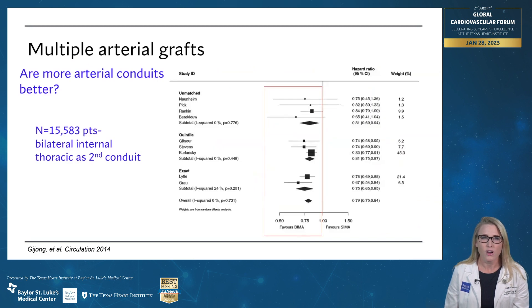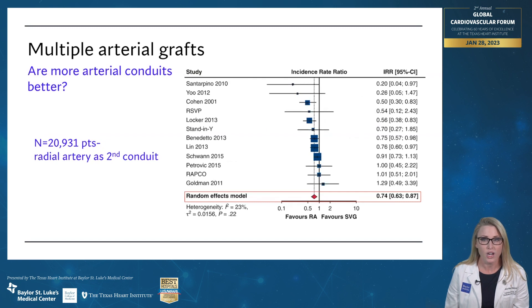So are more arterial conduits better? Two better than one? When we look at the observational data — when we look at patients who got these and what happened to them afterwards — when you look at bilateral internal thoracic arteries, we find overwhelmingly that these patients live longer. When we look at the radial artery, we find the same thing: patients who got two arterial grafts live longer. The problem is patient selection — surgeons select these patients, so patients who are too ill or not a good fit don't get these.